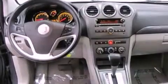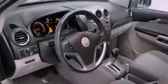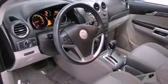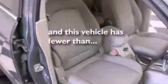All of the following features are included: alloy wheels, air conditioning, cruise control, a premium sound system, a leather-wrapped steering wheel, an anti-lock braking system, side impact airbags, full power accessories, a rear window defroster, and this vehicle has less than 47,000 miles.